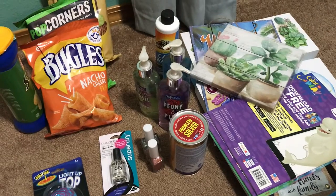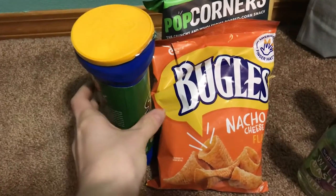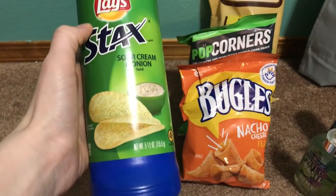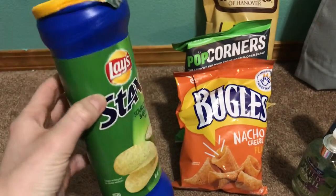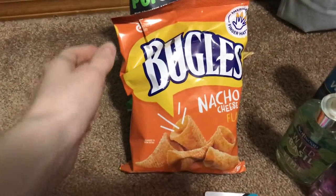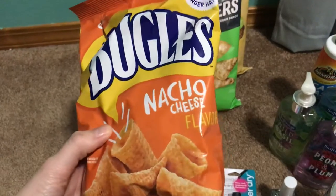So the first couple things here are snacks. The Stackers are a buck at Dollar Tree right now, which is a good deal because they are over a buck in other stores nowadays. I love getting these at Dollar Tree whenever they have them — the nacho cheese flavor, they're very good.